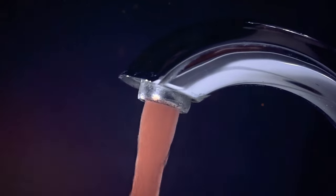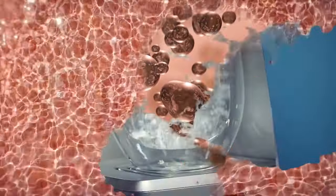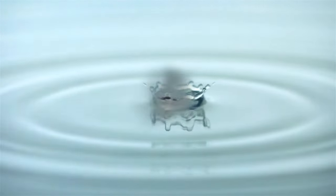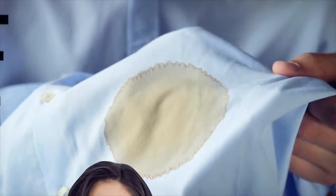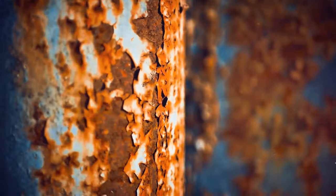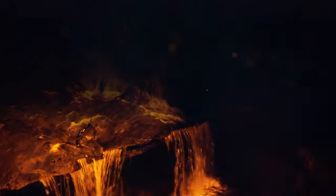If your tap water has a reddish color, it can be caused by iron, a natural component of drinking water. This can give the liquid a rusty reddish-brown color, or sometimes even yellow. If the water appears more black than red, it could be a combination of iron and manganese. While these metals can cause stains on laundry, they generally should not be harmful to your health.